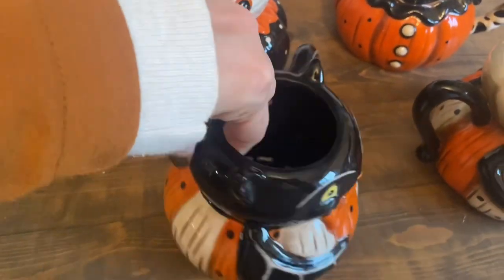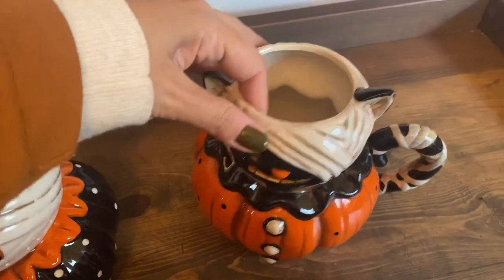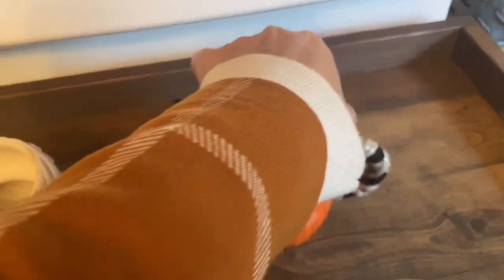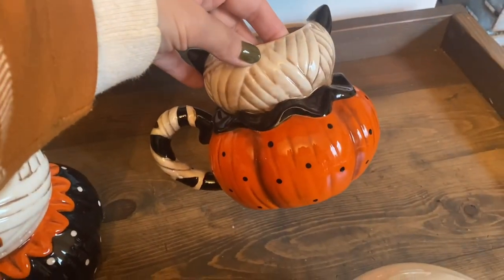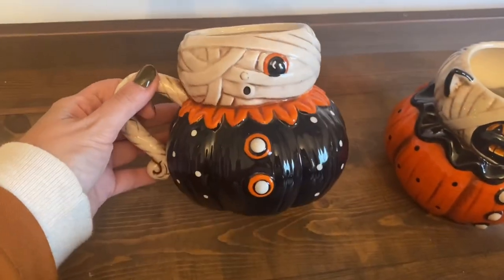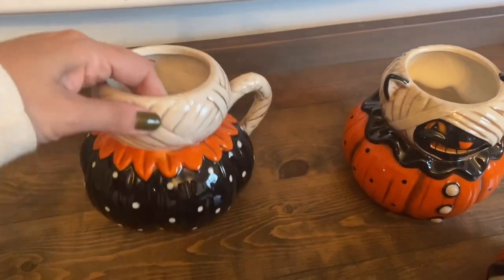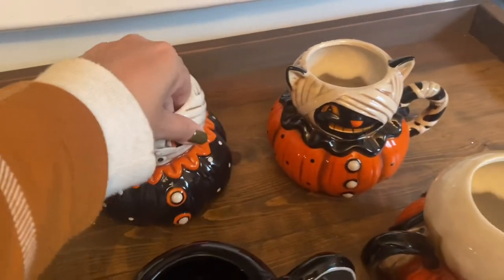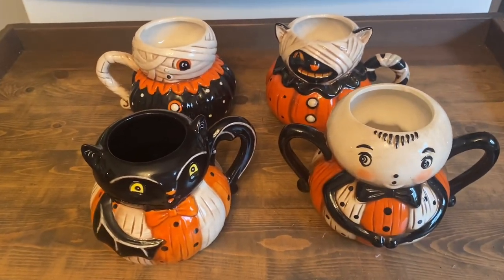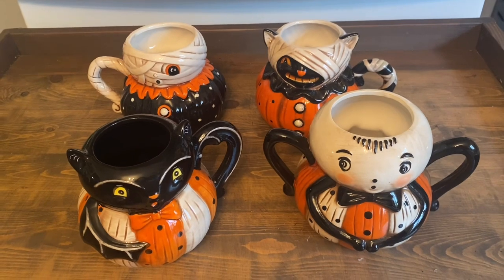The two in the back came in a box set, so they were a little cheaper — I think it was like $15 for the two. They're both different versions of mummies: this one is a cat and the other is a regular mummy. I love how one's black and the other is orange — they look like a little matching set. Super cute, I love the vintage feel of these. I can't wait to decorate with them.